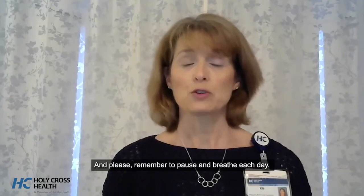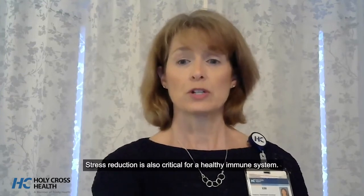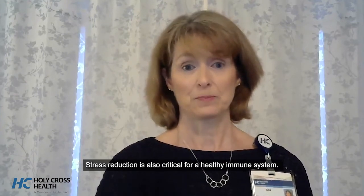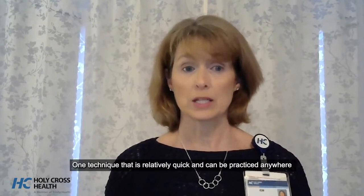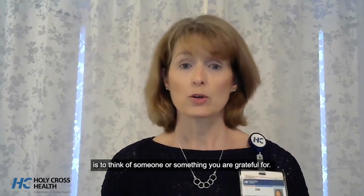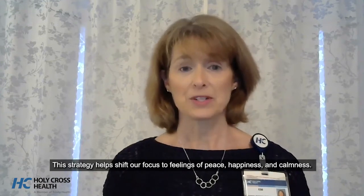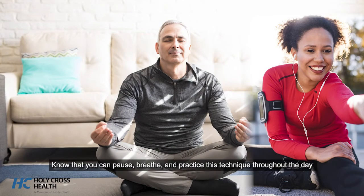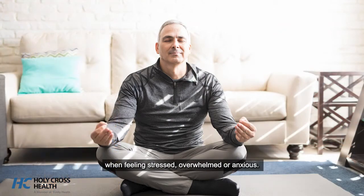Please remember to pause and breathe each day. Stress reduction is also critical for a healthy immune system. One technique that is relatively quick and can be practiced anywhere is to think of someone or something you are grateful for. This strategy helps shift our focus to feelings of peace, happiness, and calmness. Know that you can pause, breathe, and practice this technique throughout the day when feeling stressed, overwhelmed, or anxious.